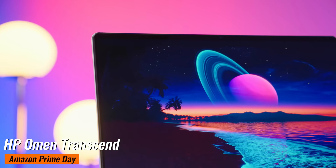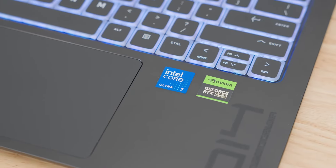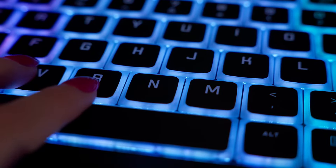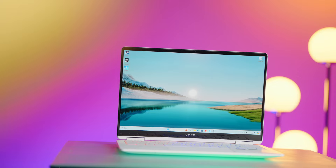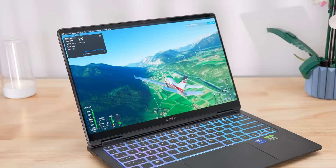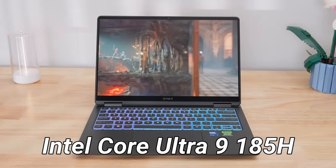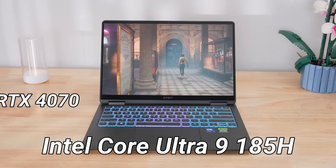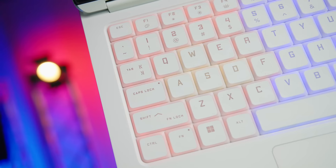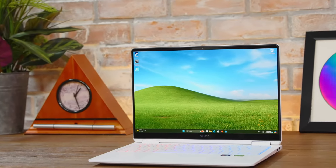HP Omen Transcend. This laptop was $1,559, but now you can grab it for just $1,149 directly from HP, saving you $410. The HP Omen Transcend is a fantastic gaming laptop that embraces co-pilot features, making it a versatile choice. The RGB glow surrounding the snappy keyboard is seriously addictive, and the 14-inch 2.8K 2880x1800 OLED screen is absolutely stunning, providing crisp and vibrant visuals. Even though the RTX 4050 GPU might require some compromises in certain high-end games, the combination of a beautiful OLED display and immersive RGB keyboard makes the Omen Transcend stand out.